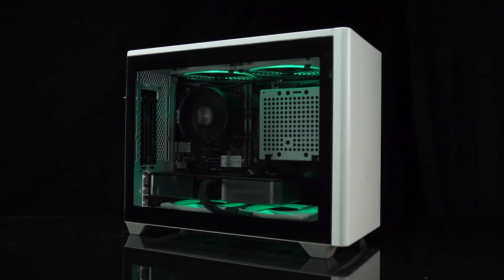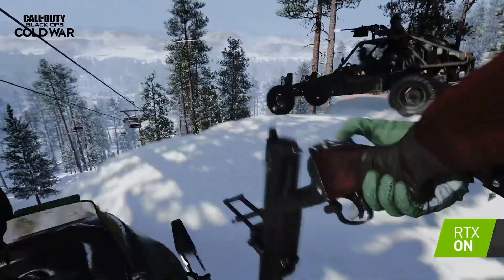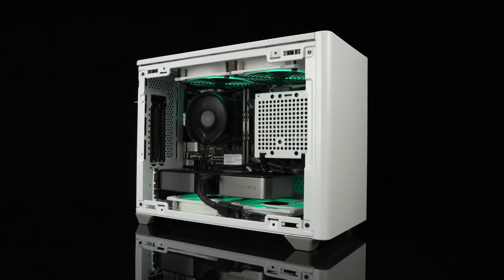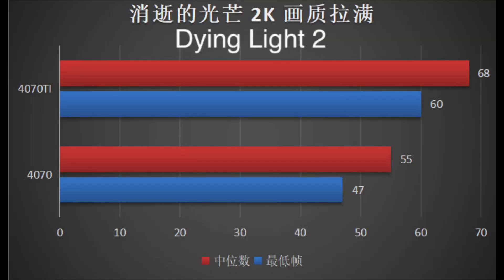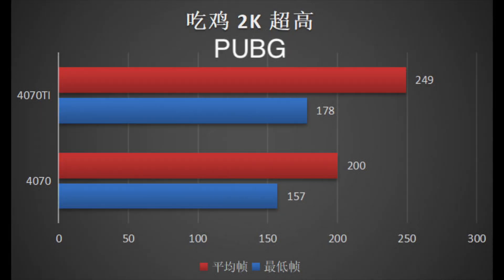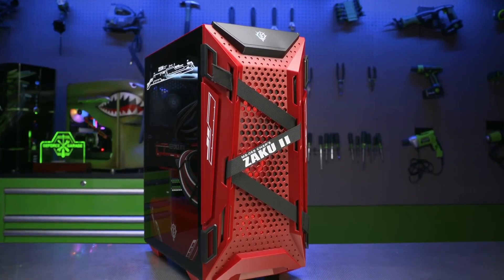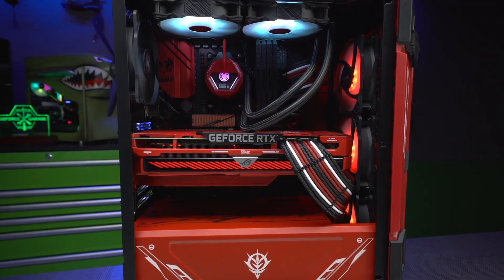Unfortunately, these benchmark results are not useful for those curious about the pure raster performance of the RTX 4070. That is where the second leak comes in handy. The RTX 4070 is compared to the 4070 Ti in this set of benchmarks. The 4070 is 19% slower in Dying Light 2 at 1440p resolution, almost 20% slower in PUBG, and 10% behind the 4070 Ti in CS:GO. There's probably some CPU bottleneck going on in the CS:GO test, as the benchmark was done using an i5-12490F CPU paired with DDR4-3600 memory.